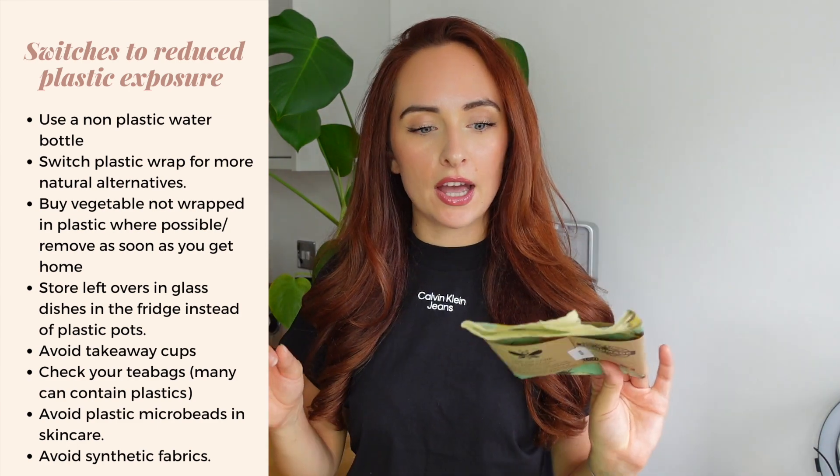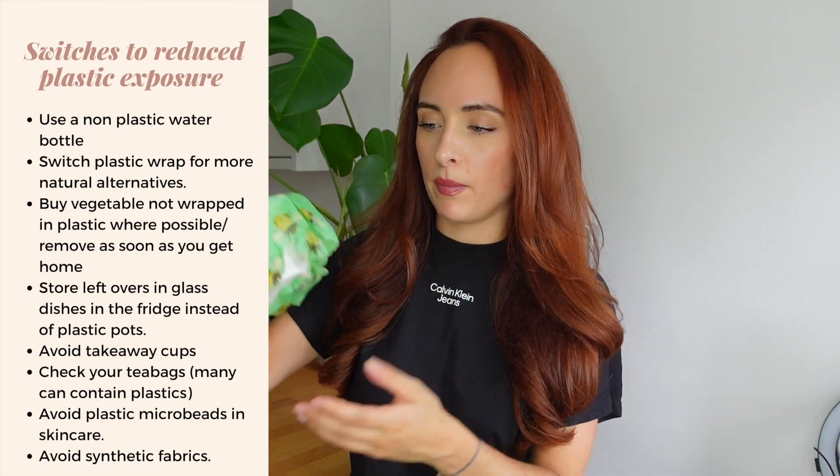Something I use are beeswax wraps — I've actually got a bowl here from my fridge with one on. These beeswax food wraps are a great alternative; the ones I have are 100% beeswax with pine resin and jojoba oil. They're all natural, contain no plastic, so no xenoestrogen worry. They're also reusable — unlike single-use cling film. You just rinse them off with cold water and they keep your food super fresh.